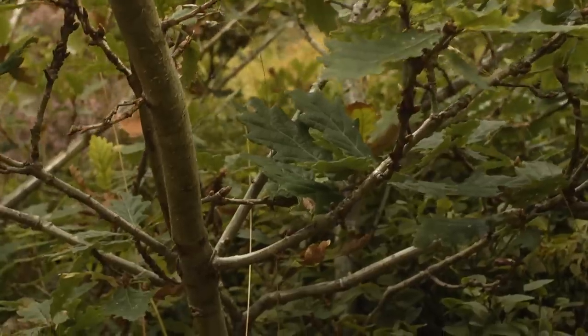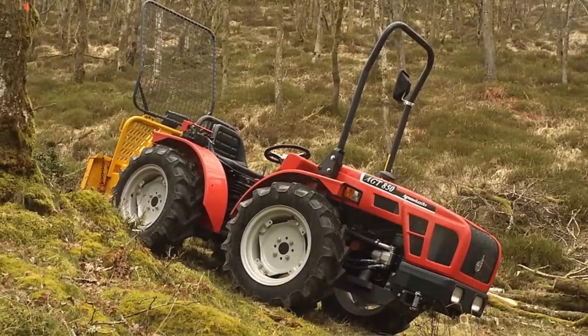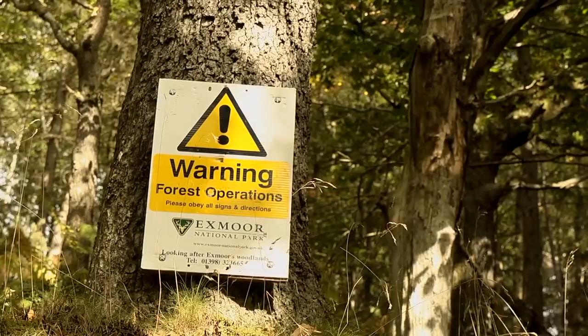The objective here is really a conservation objective: trying to encourage and develop habitat for the heath fritillary butterfly. The type of activity that a visitor might encounter walking through some of Exmoor's woodlands would include work such as coppicing and thinning.